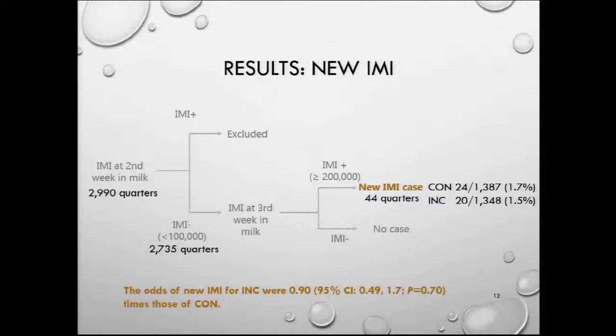Regarding new intramammary infections: from the 2,900 quarters, 2,700 were free from infection at week two. Of those, 44 developed intramammary infection at week three, and there was no difference between groups for that incidence. The odds of new intramammary infection for incompletely milked cows were 0.9 times those of conventionally milked cows — non-significant.